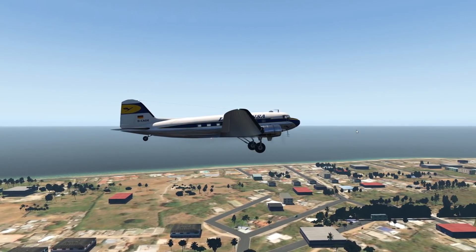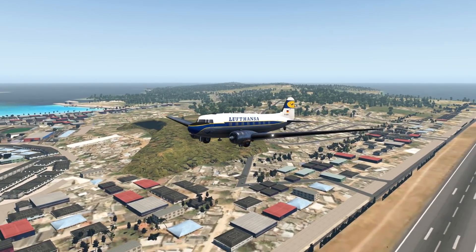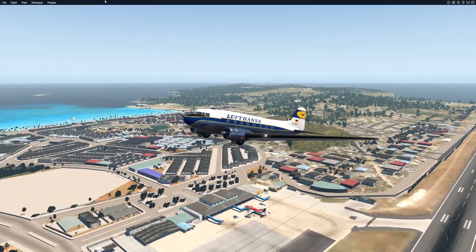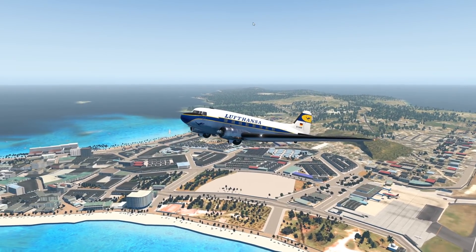The gear is retractable — it doesn't really get very high or anything, but it's better than nothing. We are just casually flying now. Something people are always worried about when they fly is when they suddenly don't fly anymore.